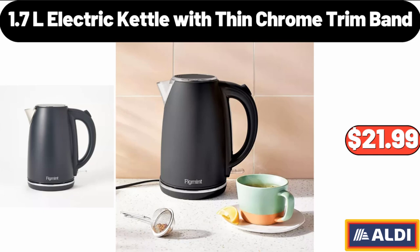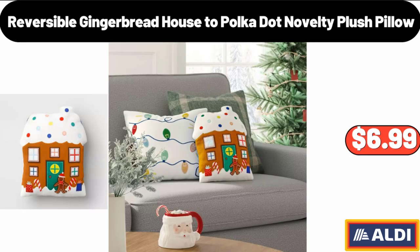1.7L Electric Kettle with Thin Chrome Trim Band, $21.99. Reversible Gingerbread House to Polka Dot Novelty Plush Pillow, $6.99.